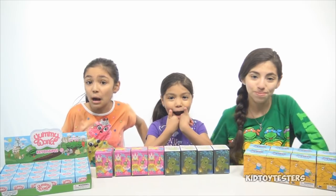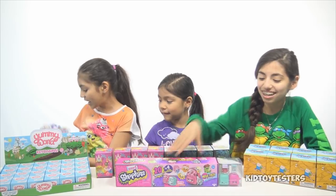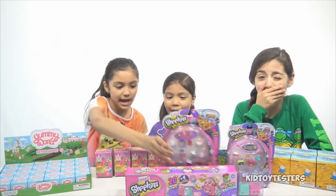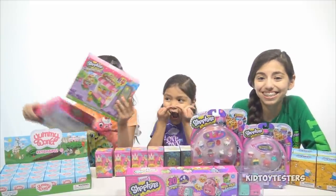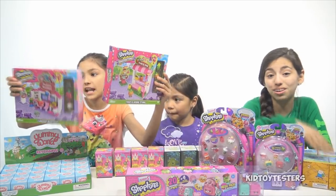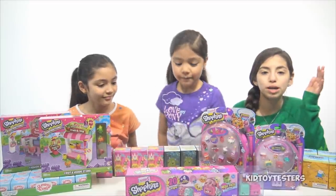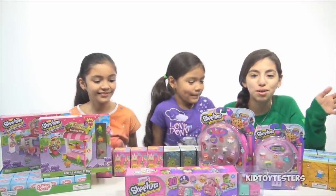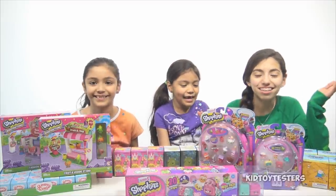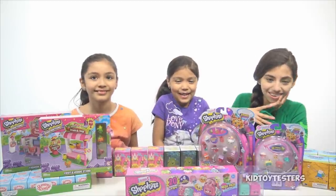The grand prize winner gets a Shopkins Season 5 Mega Pack, a Season 5 Five Pack, a 12 Pack, Shopkins Kinstructions — thank you so much to the bridge for sending us these — and a Fashion Boutique Playset. Always, like, looking at Shopkins makes me hungry. Like, do you guys experience this too? Because there's like yummy little foods — it makes me crave those foods. And there's Electric Glow, which I like. They're really cool too.